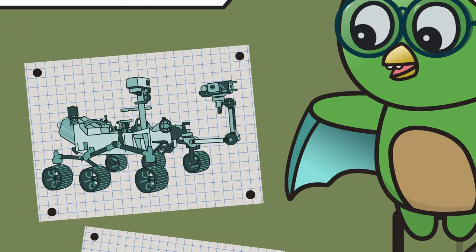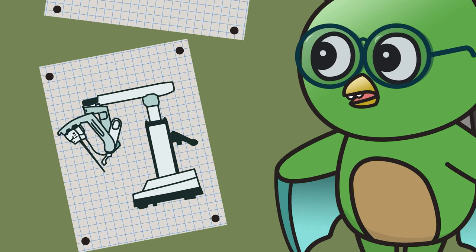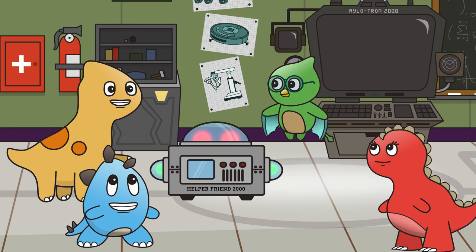There are robots that explore space, clean floors, and even help doctors with surgery! That's brachiotastic! But what does your robot do — does it cook pancakes?